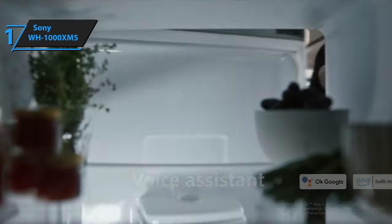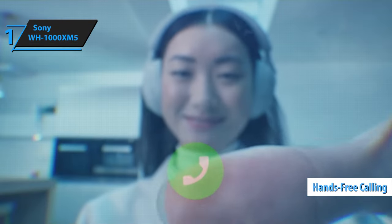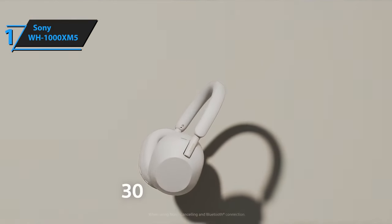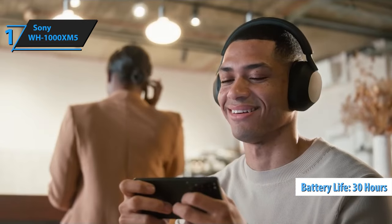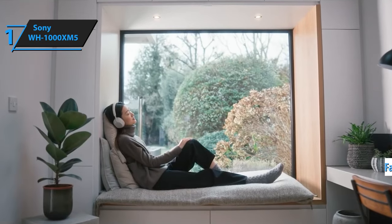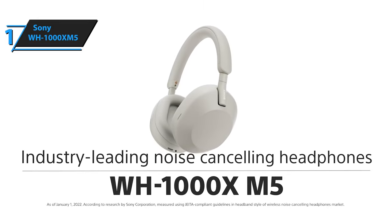The headphones also feature crystal-clear hands-free calling, facilitated by four beam-forming microphones, precise voice reception, and advanced audio signal processing. Rounding off the impressive features is the battery life, which lasts up to 30 hours and supports fast charging — just three minutes of charging provides three hours of playback. Overall, this model delivers top-notch performance at the best possible price-quality ratio.